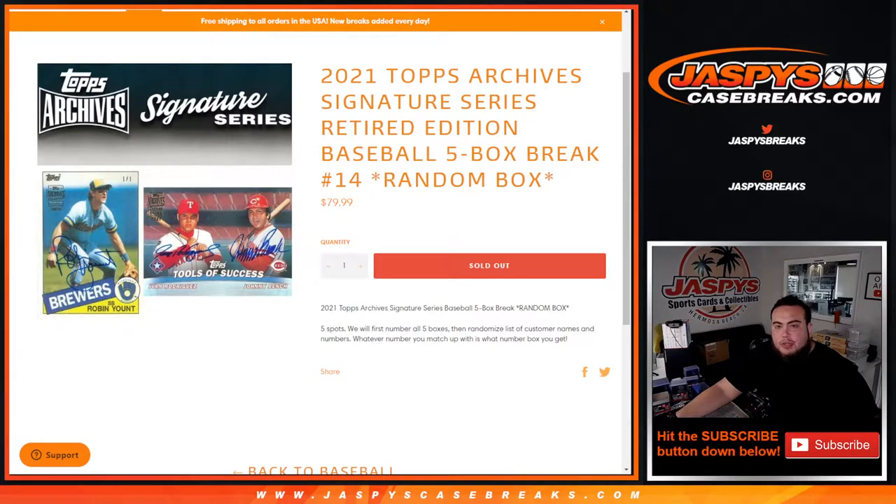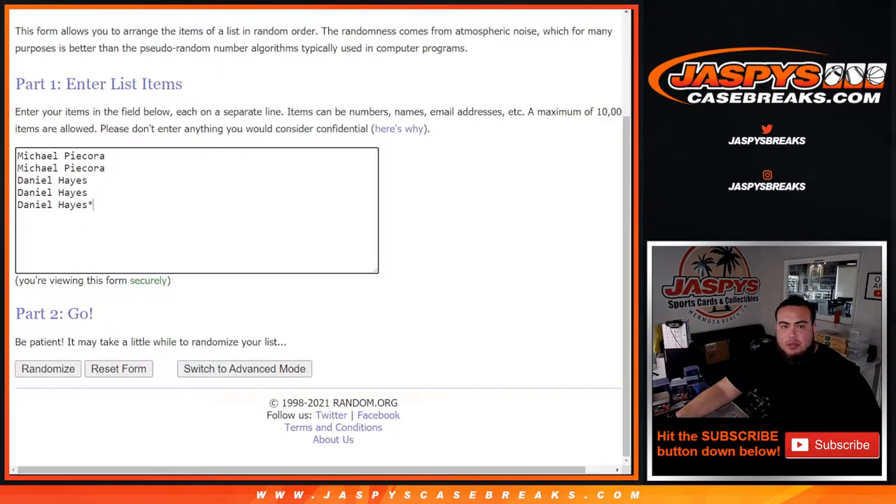What's up everybody, Jason for jazbeescasebreaks.com. 2021 Topps Archive Signature Series Retired Edition baseball five-box break, random box number 14, just sold out. This is a five-spot break. First we number all five boxes, then randomize a list of customer names and box numbers — whatever you match up with is what box number you get. Here's the dice roller, here are the customer names and box numbers.